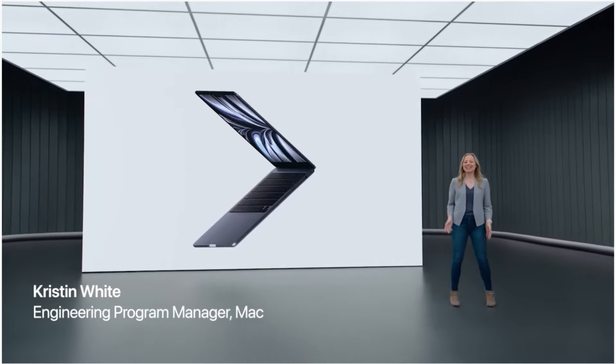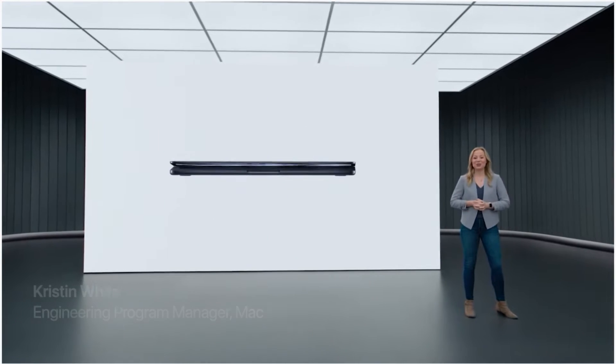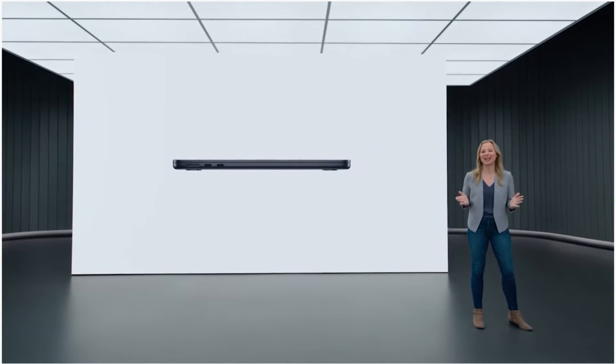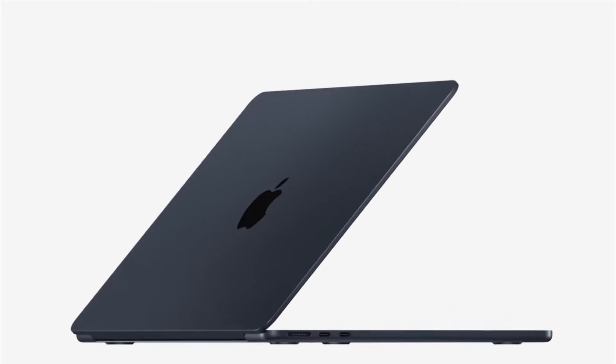The new MacBook Air takes everything our users love about the Air to the next level. The wedge shape of the previous Air has evolved into a new design that's strikingly thin from every angle. The durable, all-aluminum unibody enclosure feels incredibly solid when you hold it and is built to last.